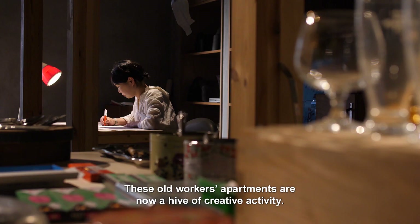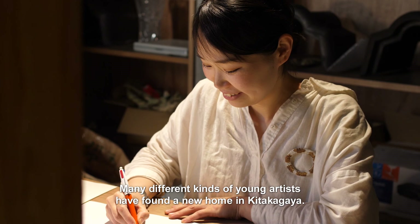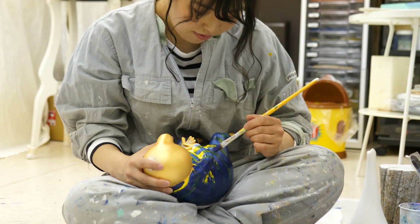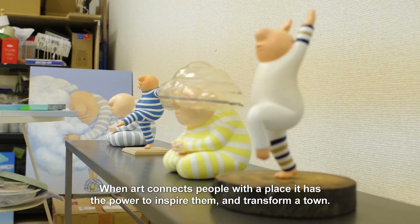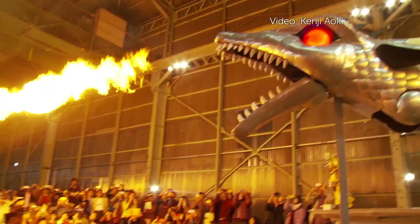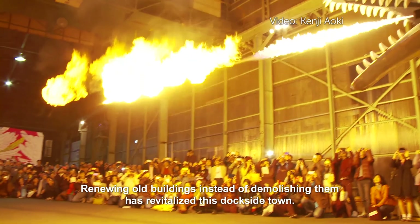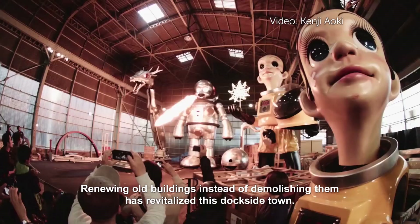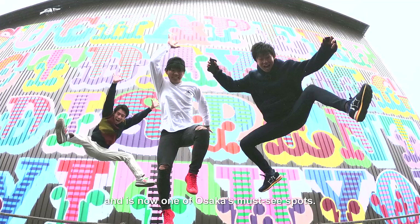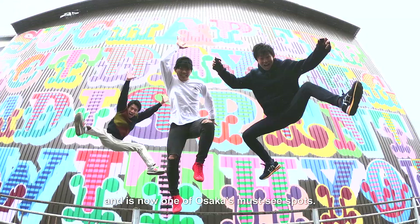These old workers' apartments are now a hive of creative activity. Many different kinds of young artists have found a new home in Kitakagaya. A big part of the appeal for me was the opportunity to work right next to artists doing all kinds of different things. When art connects people with a place, it has the power to inspire them and transform a town. I never realized that before I moved here to live and work in Kitakagaya. It's been incredibly stimulating. Renewing old buildings instead of demolishing them has revitalized this dockside town. It took a giant leap of the imagination, but Kitakagaya has been reborn and is now one of Osaka's must-see spots.